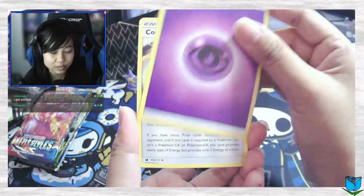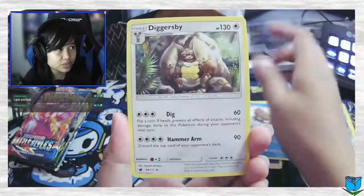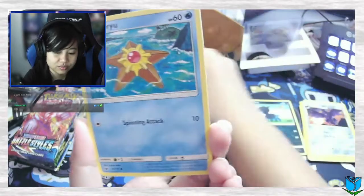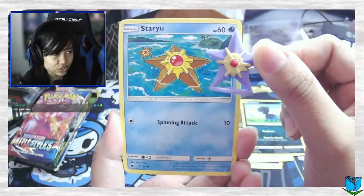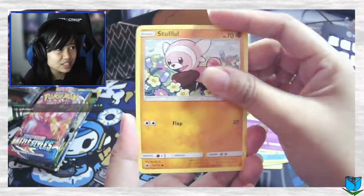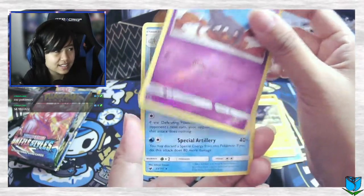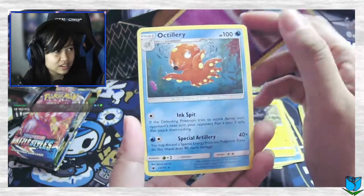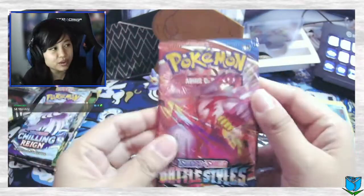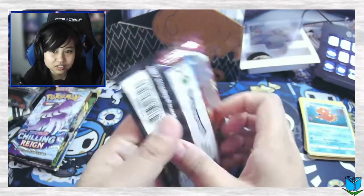Next pack is Crimson Invasion. Got excited — all right. We got energy, Counter Energy, Pilswine, Diggersby — Diggersby! Dino, Staryu here — Staryu. Pump, Carbink, Stufful, Alolan Geodude, slam the reverse into an Araquanid non-holo. Oof, oof — starting off pretty rough.